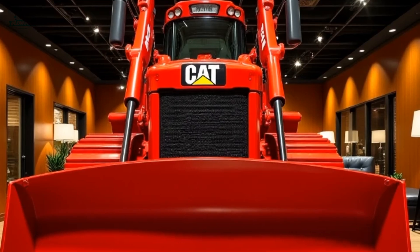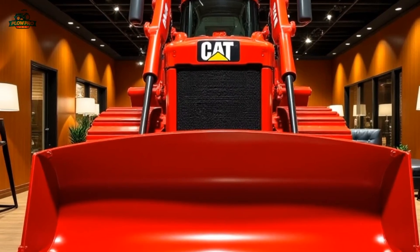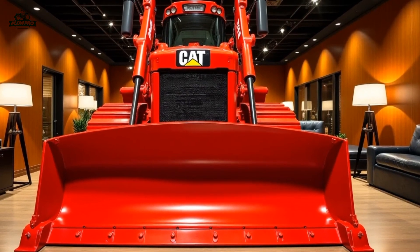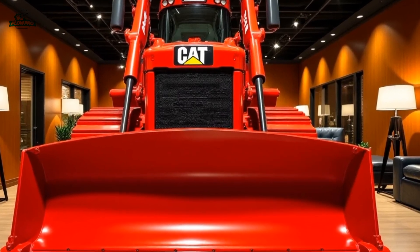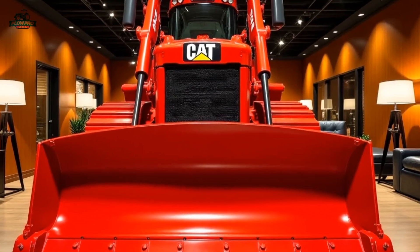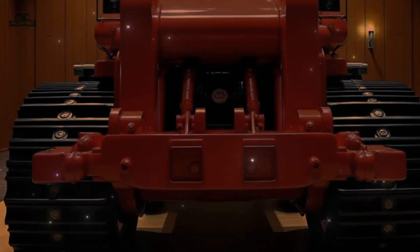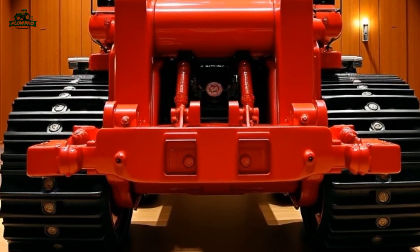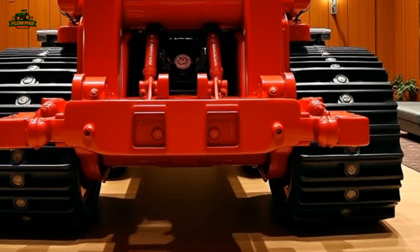Durability and serviceability remain key strengths of the D9T. Caterpillar has reinforced the undercarriage, blade, and ripper with heavy-duty components to extend service life even in the harshest conditions. The modular design of major components allows for easier maintenance and quicker repairs, reducing downtime and increasing overall efficiency.